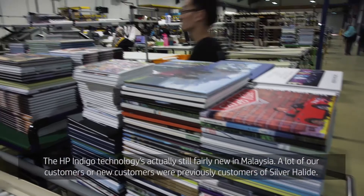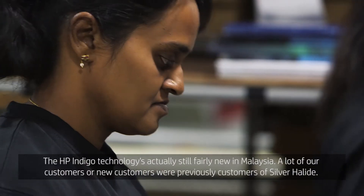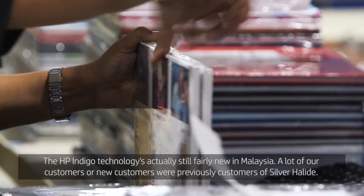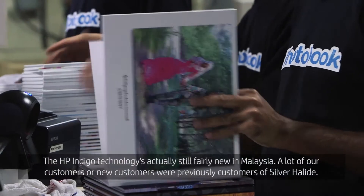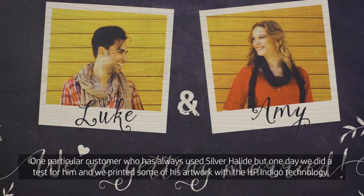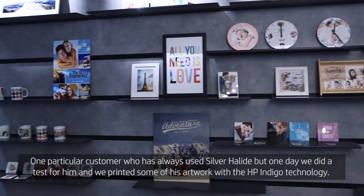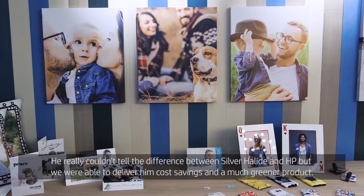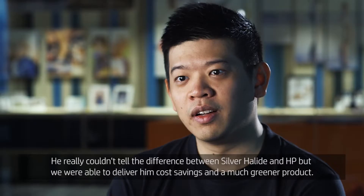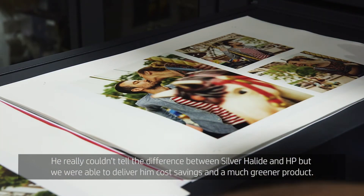HP Indigo technology is actually still fairly new in Malaysia and a lot of our customers were previously customers of silver halide. One particular customer had always been using silver halide, but one day we did a test for him and printed some of his artwork with HP Indigo technology. He really couldn't tell the difference, but we were able to deliver him cost savings and a much greener product, and he's been a loyal customer since.